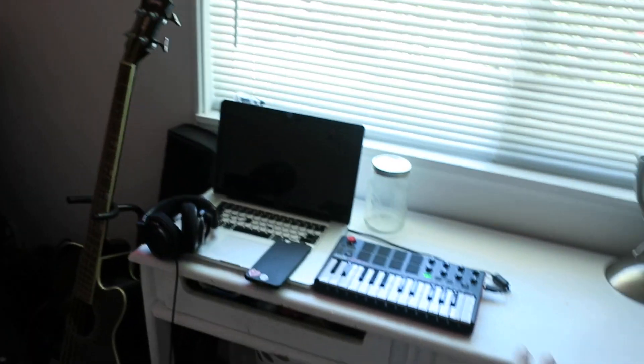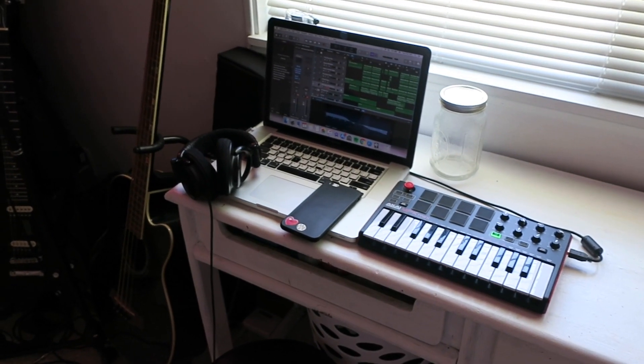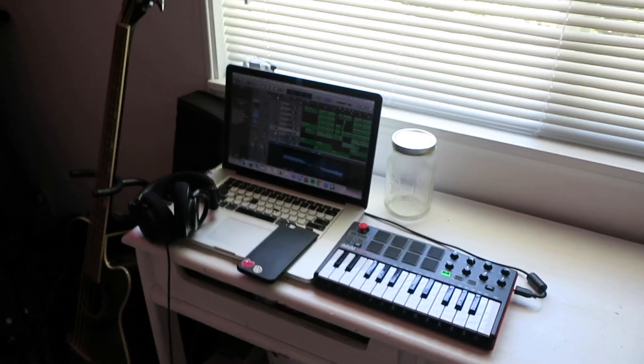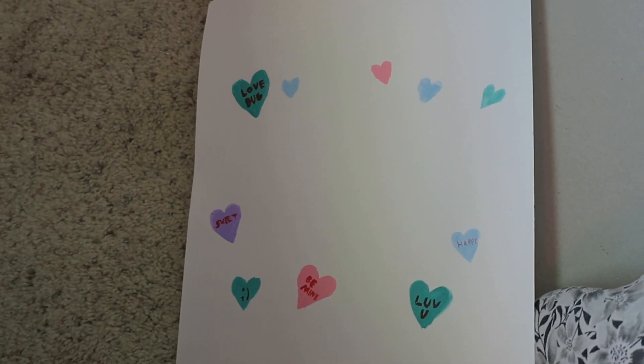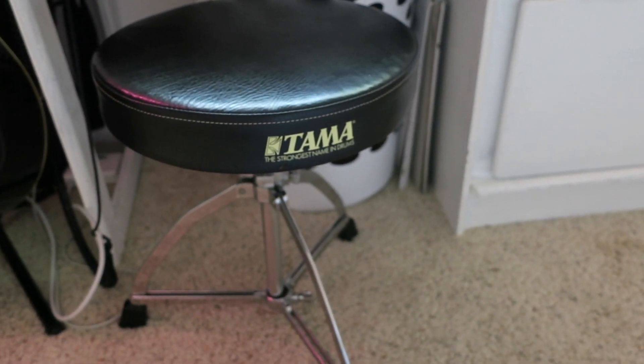Over here we have my desk. This is where I get a lot of work done — I make songs here, I do literally everything right here. Down here we have laundry, some really exciting things. We have the paper I painted for the 'Sweet Attention' lyric video. And yes, this is actually a drummer stool, but it does the job.